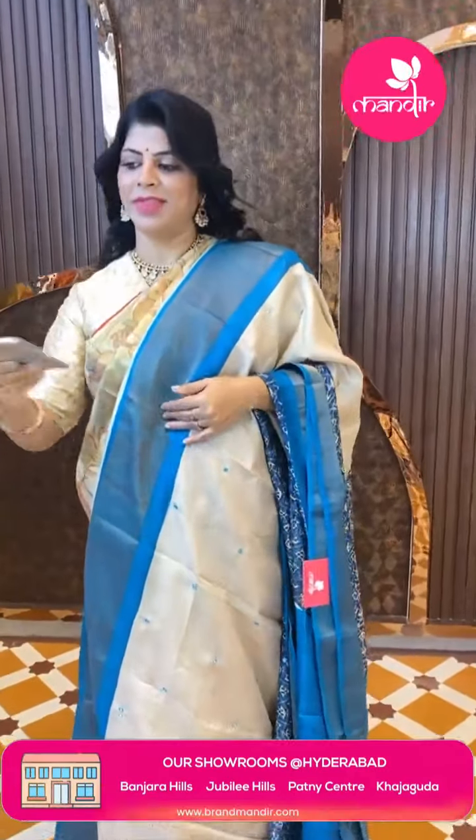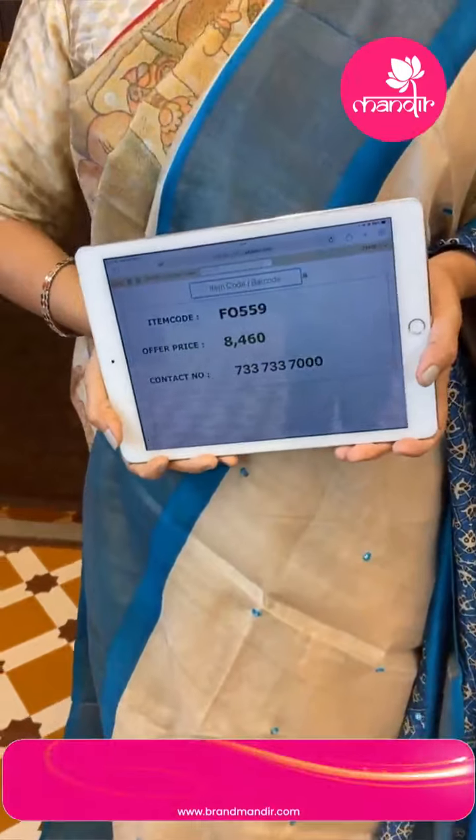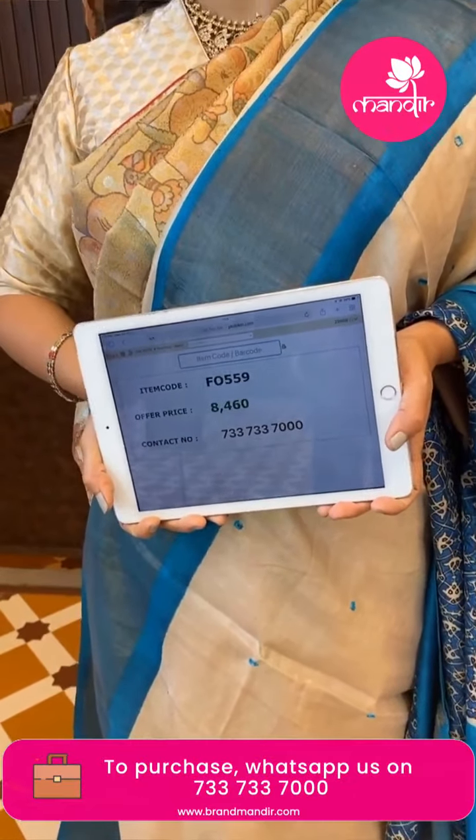Cut work detail on the saree. Price is 8460, code F4559.